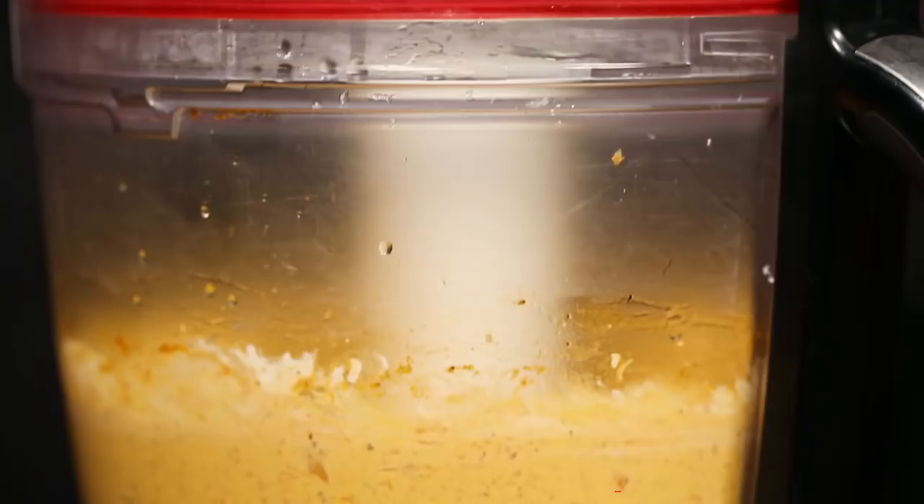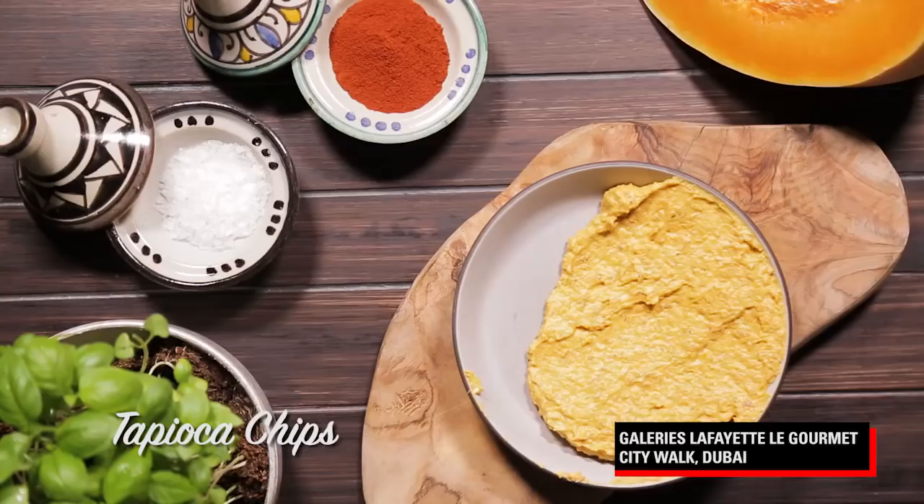Butternut is fantastic for us — it's full of potassium, it's heart healthy, and it's not such a dense dish. It's easy to digest and it's the perfect way to break fast.